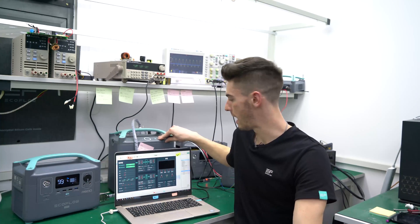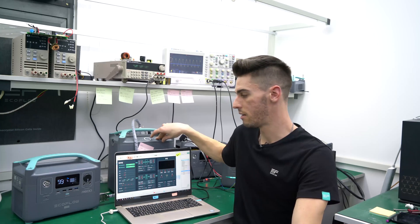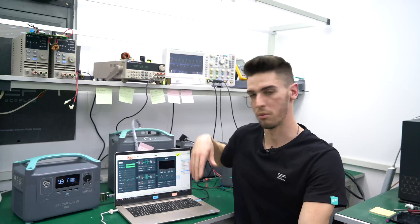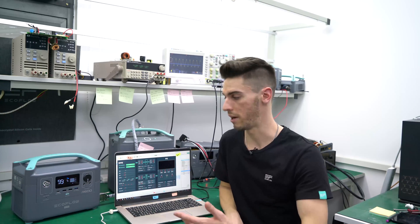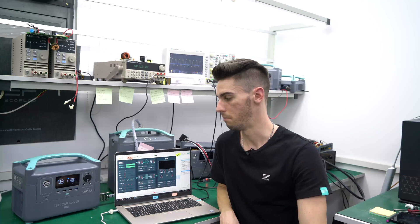Right now we have the 1.5 kilowatt hour LFP external battery connected to the R600. We're just doing a simple stability test and also working on the R600 Max.